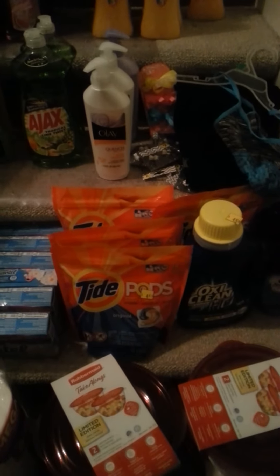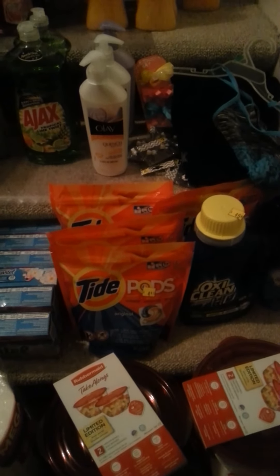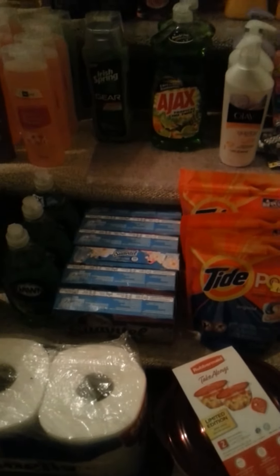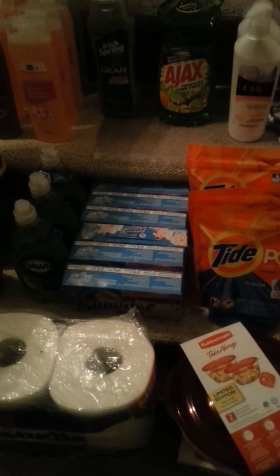The OxiClean HD rung up two dollars and 25 cents — I had a two-dollar off coupon. The pods rung up two dollars and some change and I had a two-dollar off coupon. This one didn't ring up on sale — it was regular price, a dollar and 75 cents, but I had a dollar-fifty off coupon.